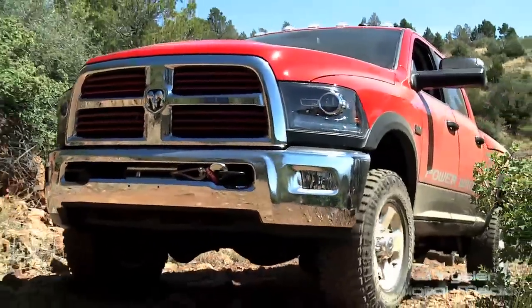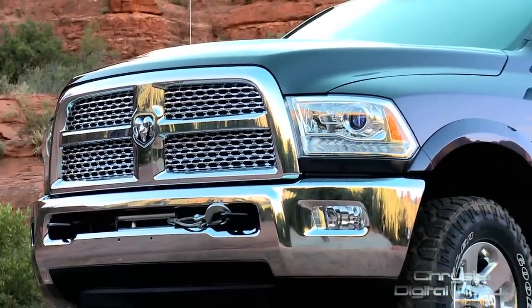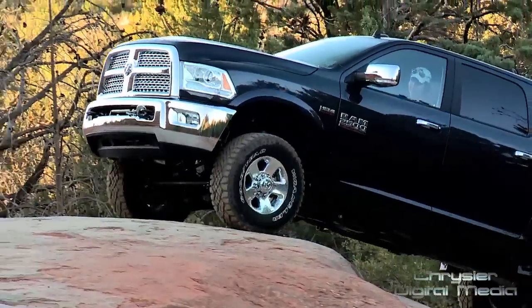The 2014 Power Wagon is the most capable 4x4 made by anyone. What makes it that is it has electronic locking front and rear axles, electronic sway bar disconnect, a 12,000-pound Warn winch, and a two-inch lift over a regular Ram 2500. The capability of the vehicle is incredible.